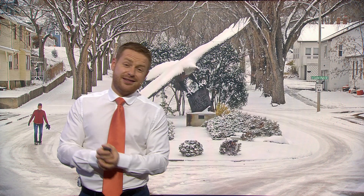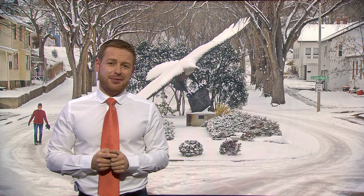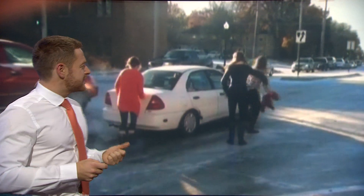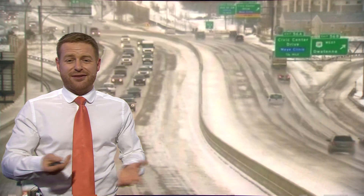The Polar Vortex. Now it sounds dramatic, certainly sounds very cold. These are the latest pictures from the Northern Plains in the US. The snow's causing absolute chaos over there. But what is this polar vortex? What does it actually mean to you and me, and where is it found?